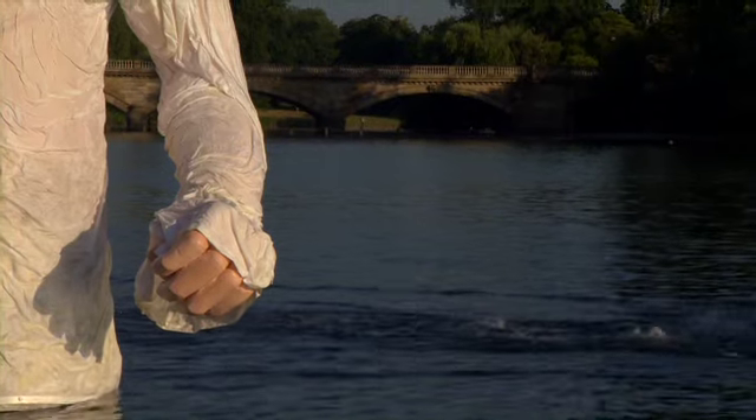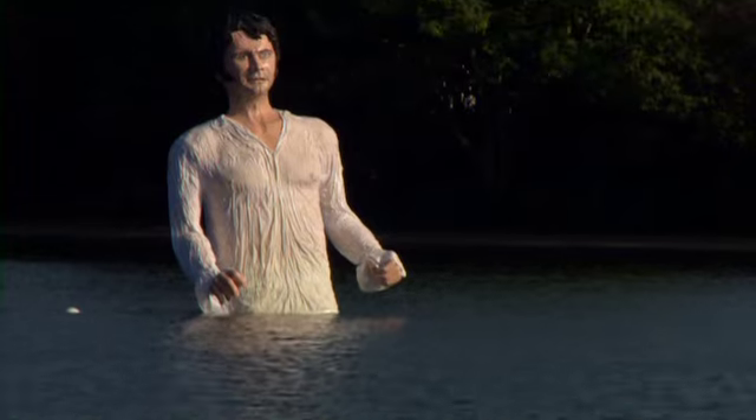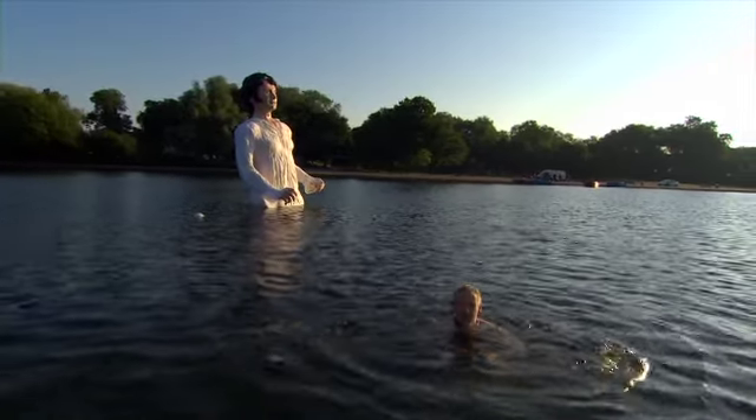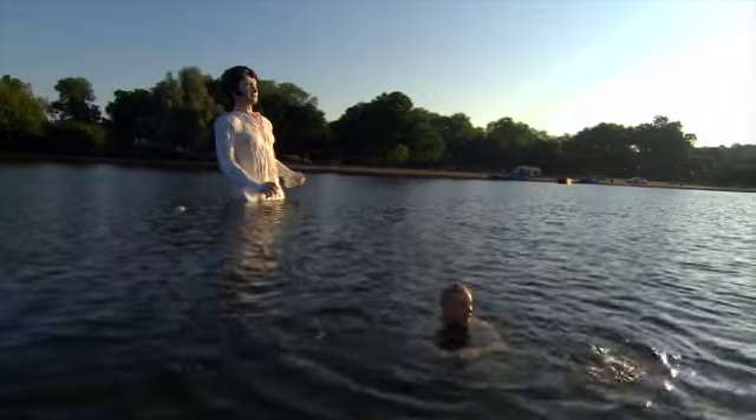We've had runners coming by asking about it, we've had pedalos and boats out there, swimmers and even the swans have been a bit curious. Well it's something new because things change very slowly here so it's quite stimulating. I think it's rather wonderful actually, fairly surreal. It makes swimming a bit more interesting and I think the swans like it.